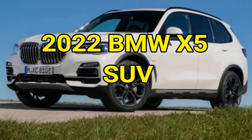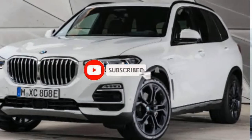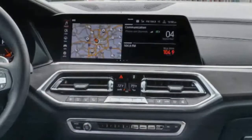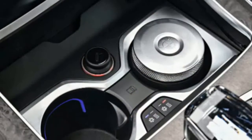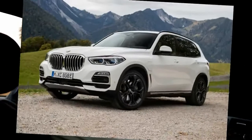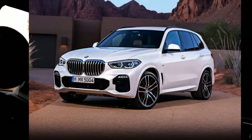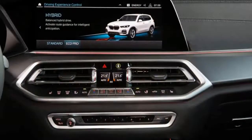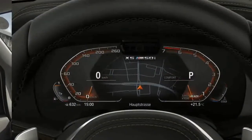2022 BMW X5 SUV. BMW's extensive SUV roster started with just one vehicle, the original BMW X5. Now in its third decade of production, the BMW X5 is currently one of the most compelling choices in the midsize luxury SUV segment. Every version offers impressive acceleration, a wealth of technology features, and a spacious, comfortable cabin. You can even add a third-row seat to the X5, though if you consistently require seven-passenger capacity, we recommend getting the larger BMW X7.